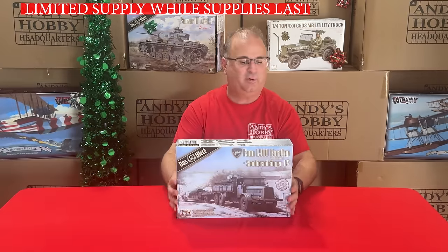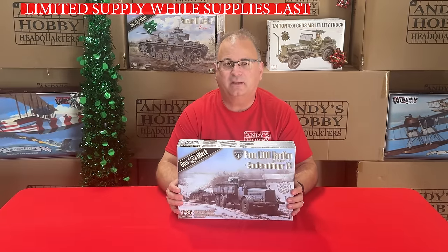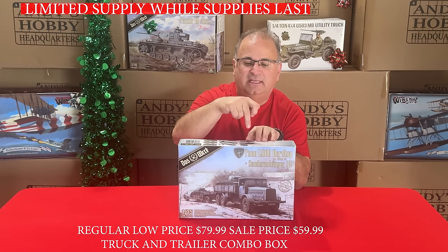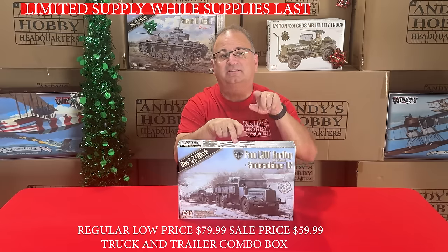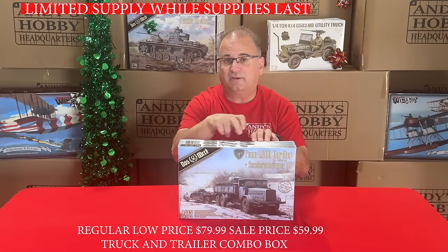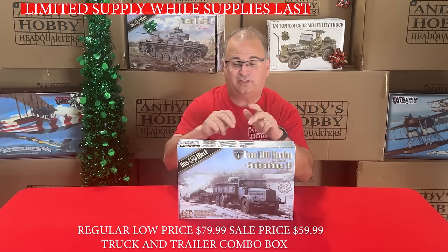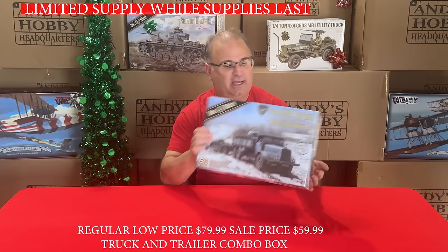One more kit from DOS Work: the Fawn and Trailer in 35th scale. This is their newer kit — it has the truck and trailer inside, plus the ability to build either the soft or the hard top on the cab. Normally $79.99 for the truck and trailer; you can get it right now for $59.99.